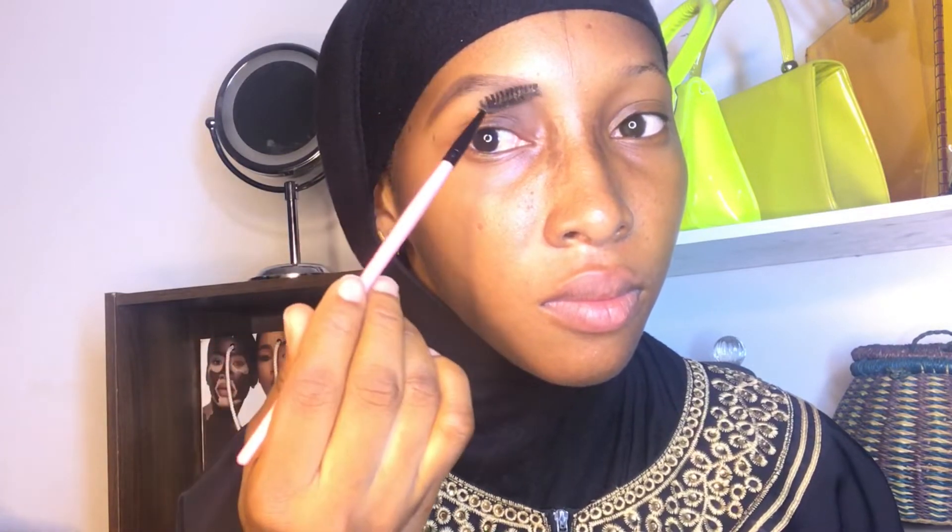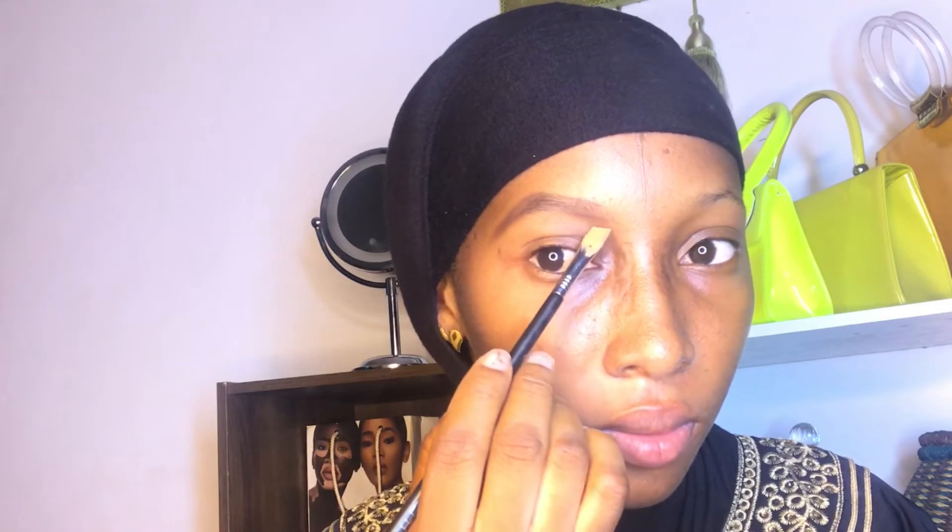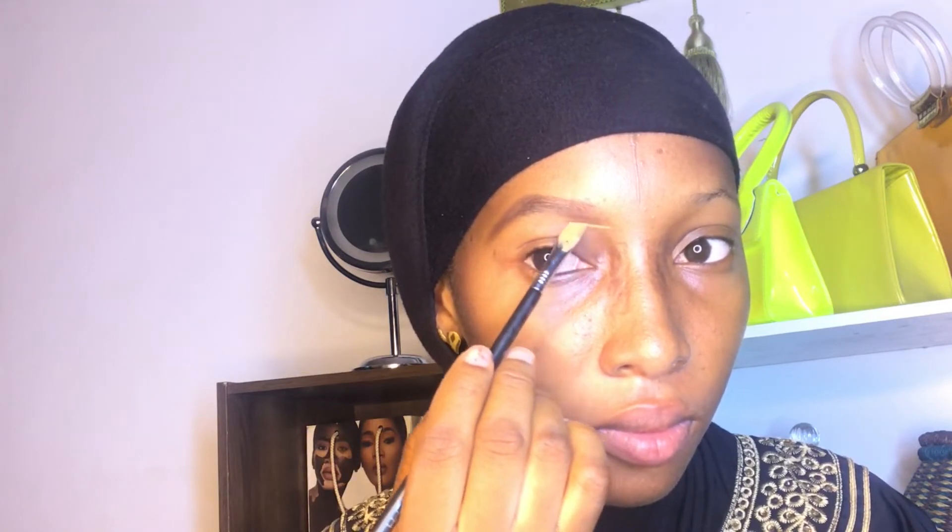After drawing your eyebrows, go in with the spoolie to brush through them. Brushing your eyebrows makes them look natural — you won't see traces of individual hairs; it's going to mix in with the brow pencil. After that, go in with your angle brush.